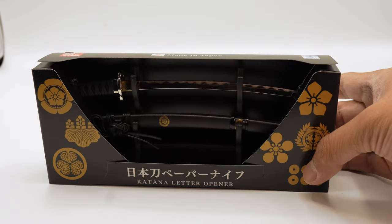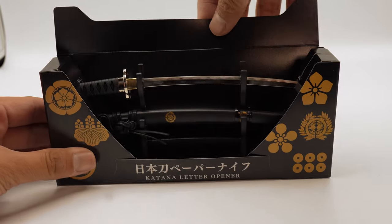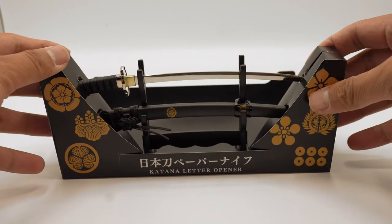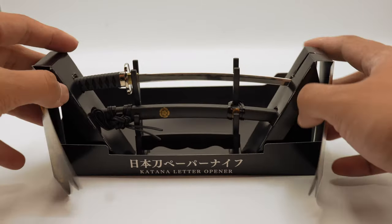Let's go ahead and slowly open this and talk about the blade. The blade is 140 millimeters, while the total length is 200 millimeters. It weighs 35 grams, while the scabbard is 150 millimeters and made out of molded plastic.